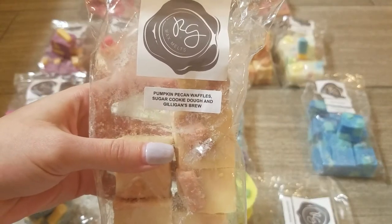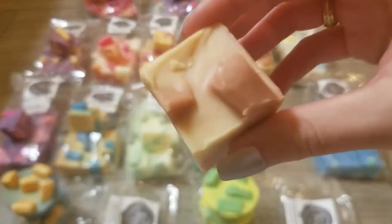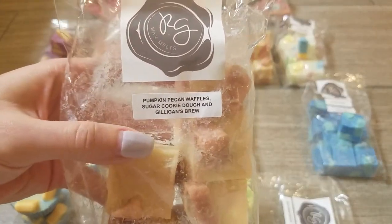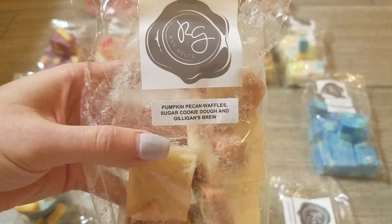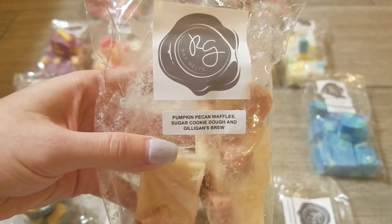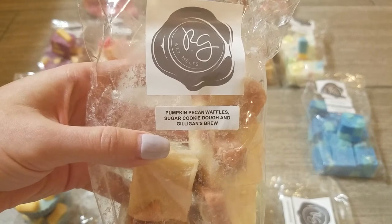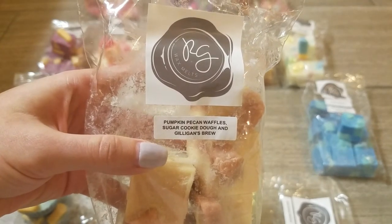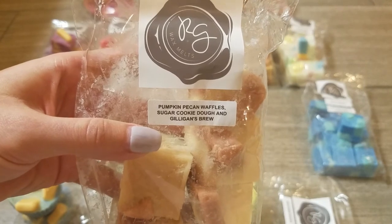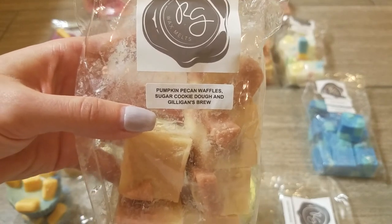This next blend is pumpkin pecan waffles, sugar cookie dough, and Gilligan's Brew — so again that coconut scent. This one is just amazing and definitely a favorite from the order. You definitely get the pumpkin pecan waffles, the sugar cookie makes it even more bakery, and the Gilligan's Brew is almost coming off as a sugar milk — a little hint of something milky. It's so so good, definitely one of my favorites from the order.